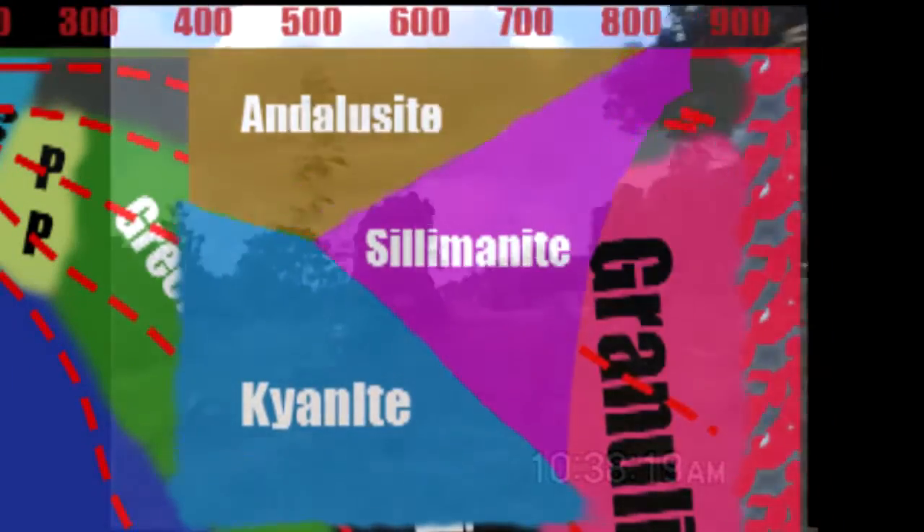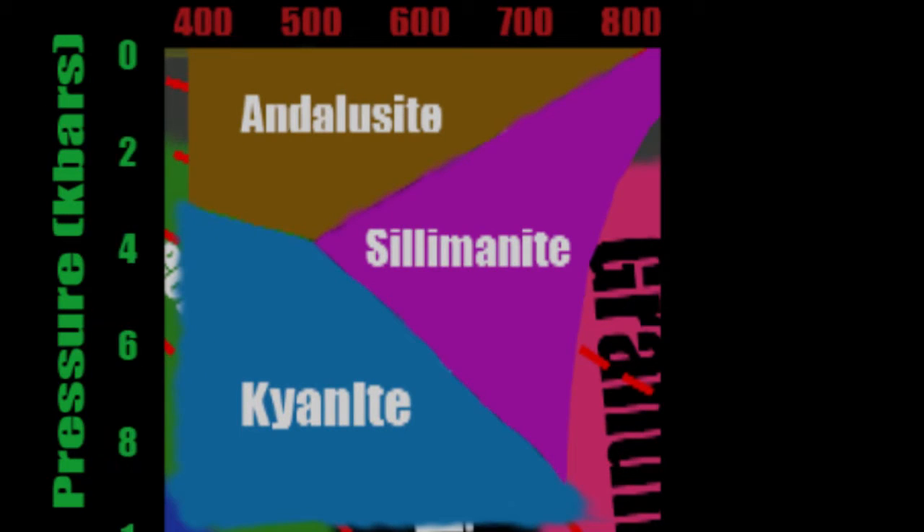This diagram shows that kyanite tends to form at lower metamorphic temperatures at a range of pressure, andalusite forms at low pressure and low to moderate temperature, and sillimanite occurs at high temperature across a wide range of pressure.